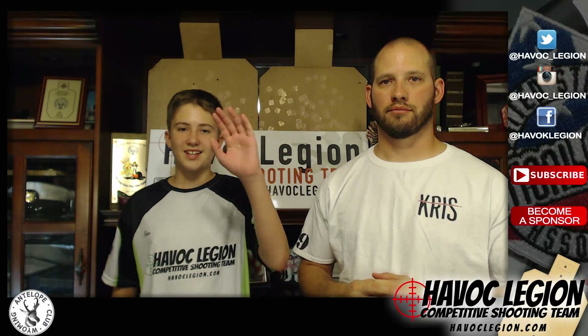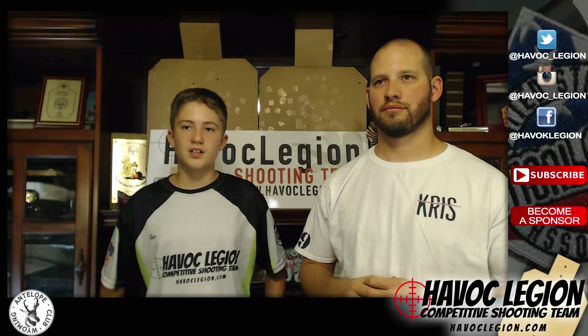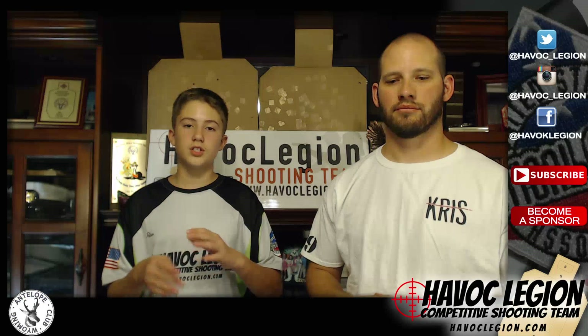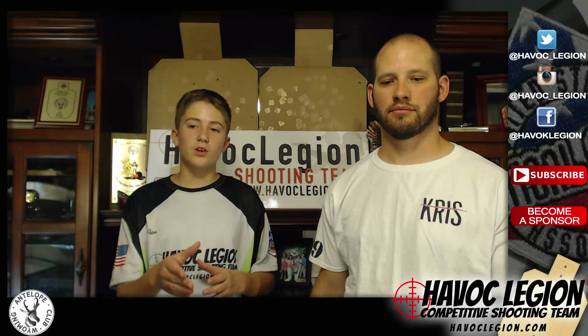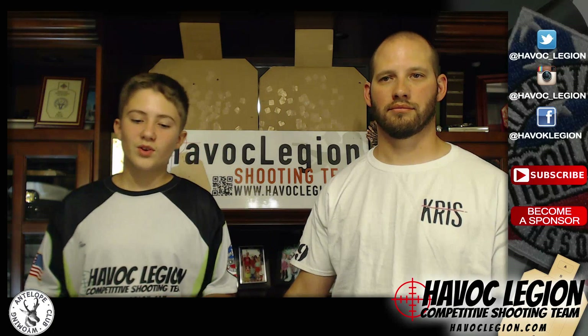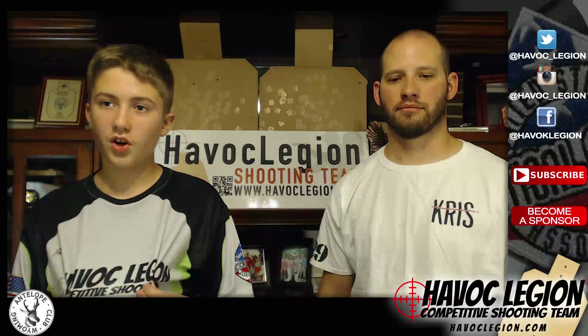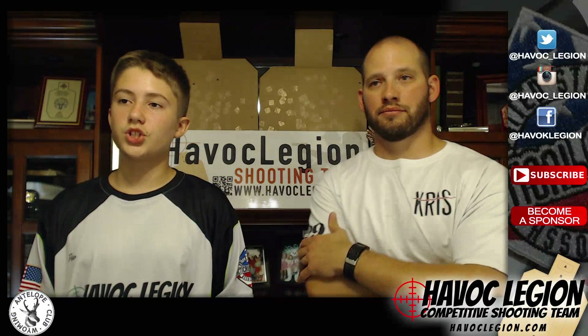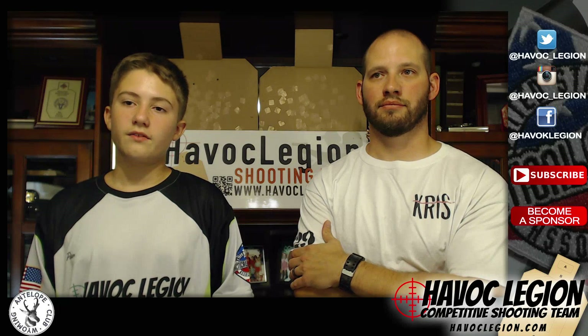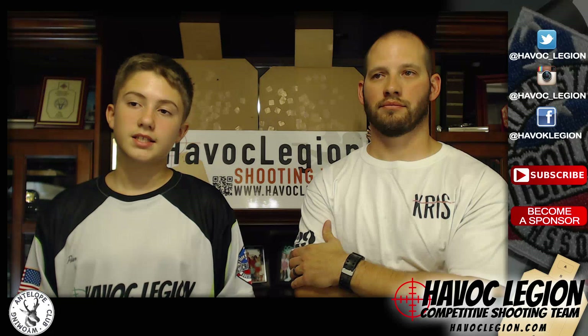Hello, this is Havoc Legion. Right now you're watching our new live stream, Havoc Hour, and today for our topics, we're going to be going over the new shirt I have on currently, the Production Super Saturday Match, the Junior Shooter Clinic at Fort Benning, and one more thing.